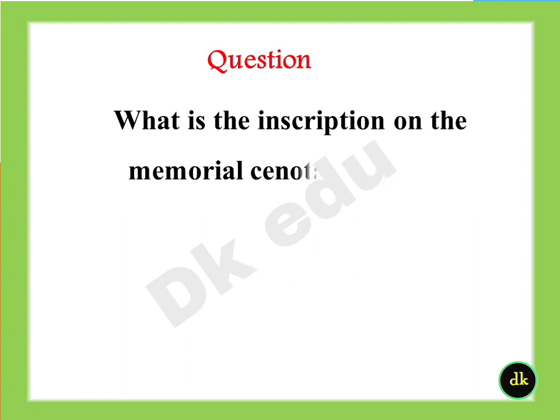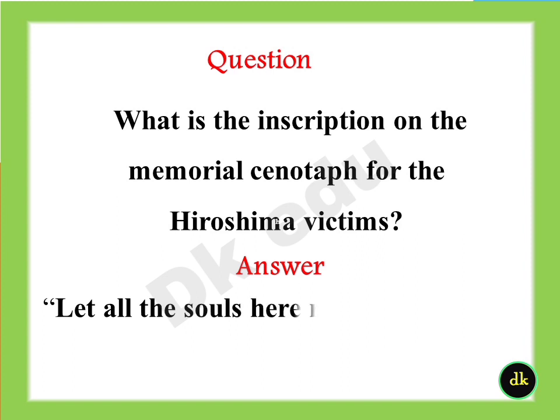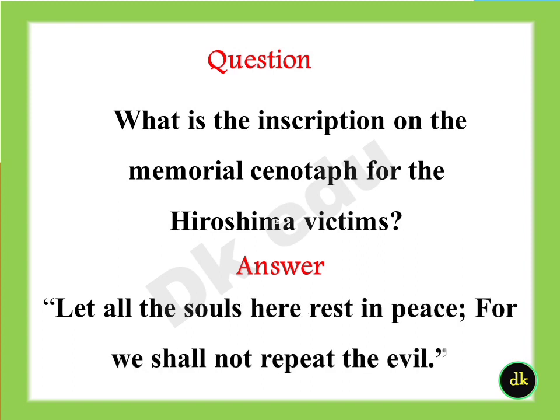What is the inscription on the memorial cenotaph for the Hiroshima victims? Answer: "Let all the souls here rest in peace, for we shall not repeat the evil."